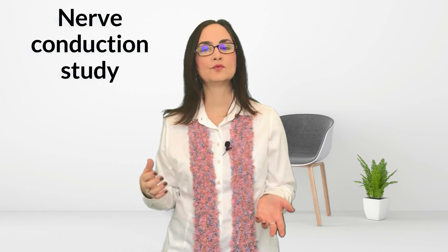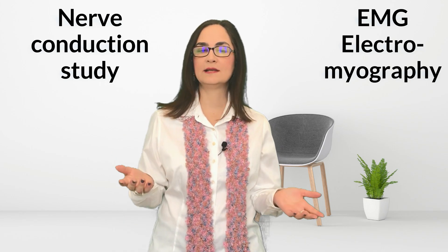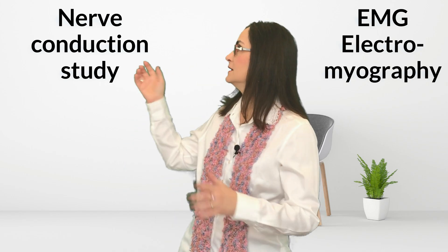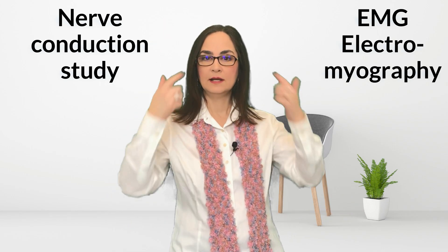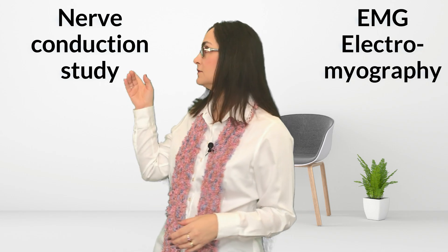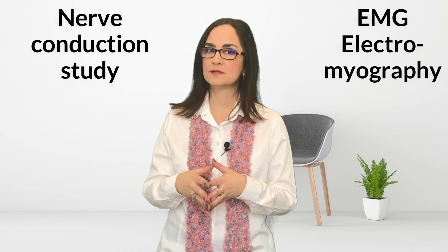When we talk about EMG, we are actually talking about two tests. The nerve conduction study is usually done first and examines the speed of the nerves, measured in meters per second. The second part is the EMG test, which examines how many lanes are open in the road — the number of active axons — but not the speed. The nerve conduction study can be done on one arm, both arms, one leg, both legs, or all four limbs. The EMG part can be done in any part of the body that has a muscle, including the face, tongue, neck, lower back, arms, and legs.